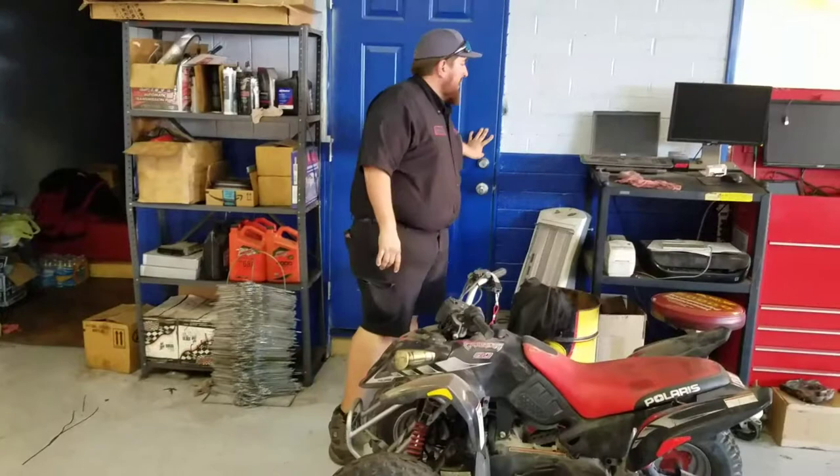We do have upstairs. Upstairs, this currently isn't utilized — just kind of storage for whatever case may be. We haven't really found a good use for it that would be efficient, so it's just kind of storage, kind of wasted space. So if you have any ideas, let us know.